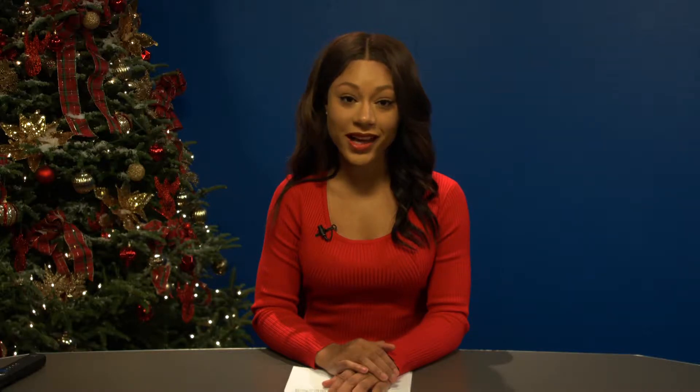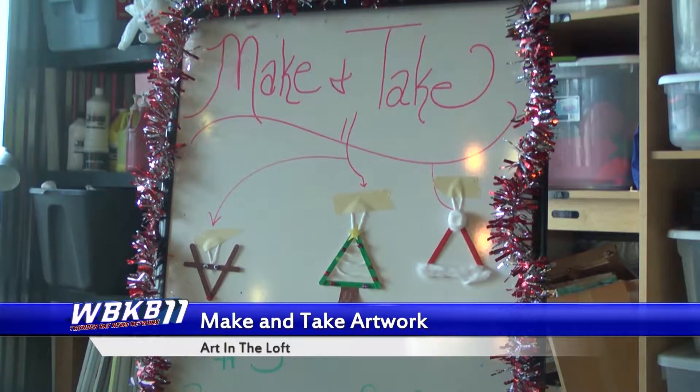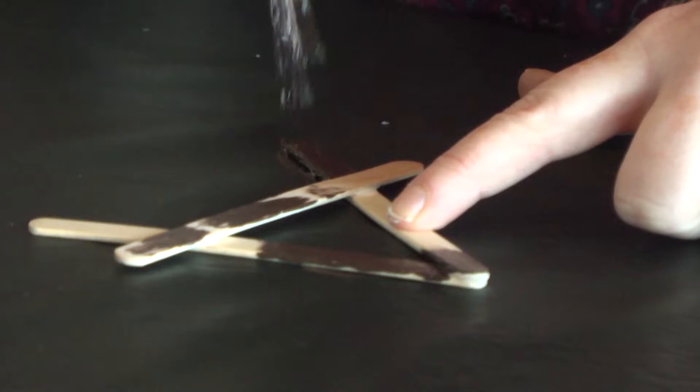One local organization came to the rescue helping sentimental gift givers get creative just before the holidays. Art in a Loft held its make-and-take art class for creators of all ages. Instructors showed participants step-by-step how to make these simple but heartwarming ornaments.